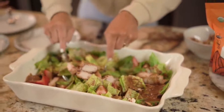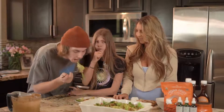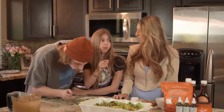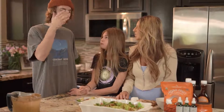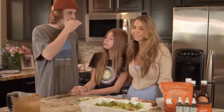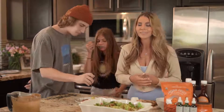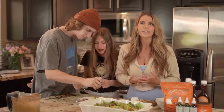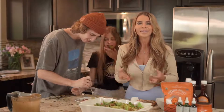Now that we've finished putting it all together, let's try it. I'm excited. So good! What do you think, bud? It's really good. It's so delicious. We hope you'll make this with us. This is another really great dish to eat that's healthy. It doesn't deprive you of feeling like you get sweetness, and it's sugar-free.